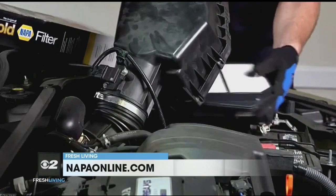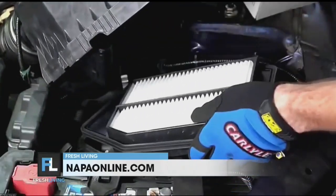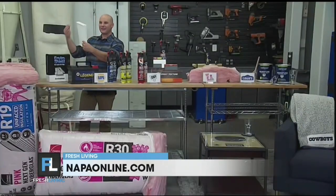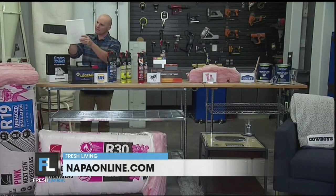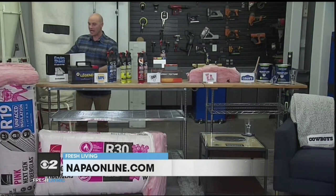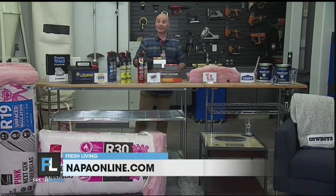Now, while we're out at the car, one thing that people oftentimes forget to do is check and change their cabin air filter. This is the filter that filters the air from the outside of the car and comes through the vent, making everything much cleaner on the inside. A rule of thumb is to look through it — if you can see light through it, it's still good, but if not, it's time to change. You can find great options for all things automotive at your local Napa Auto Parts or NapaOnline.com.